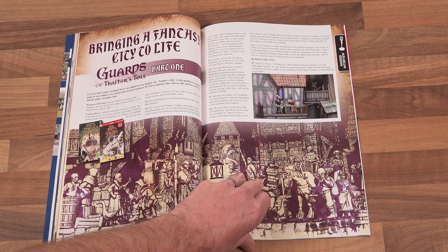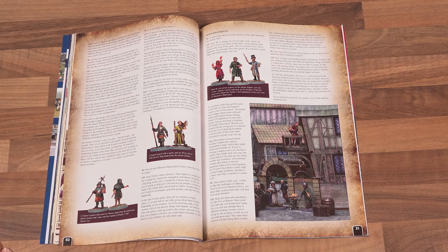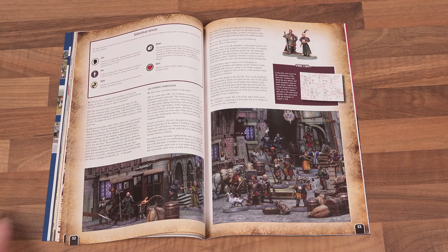Guards of Traitors Toll is a forthcoming skirmish game from Grey For Now Games, the people who brought us 0200 Hours and Test of Honour. In this article, we talk to creator Graham Davey about its pseudo-medieval setting and rules.